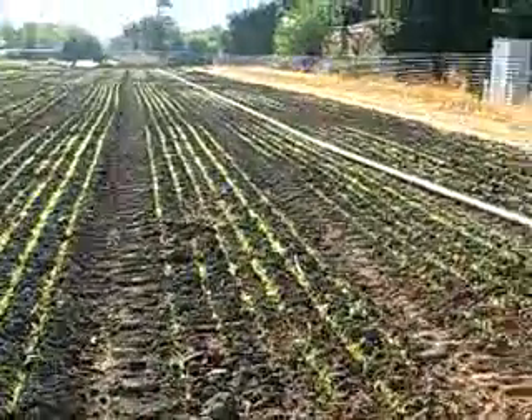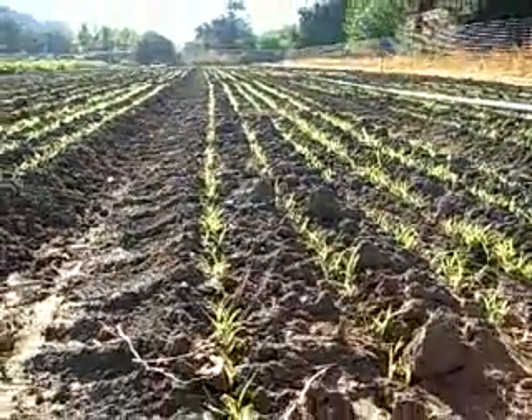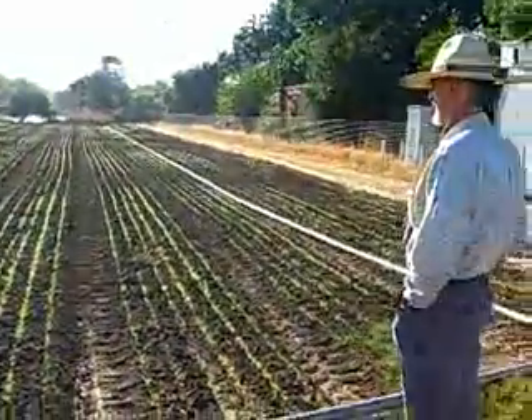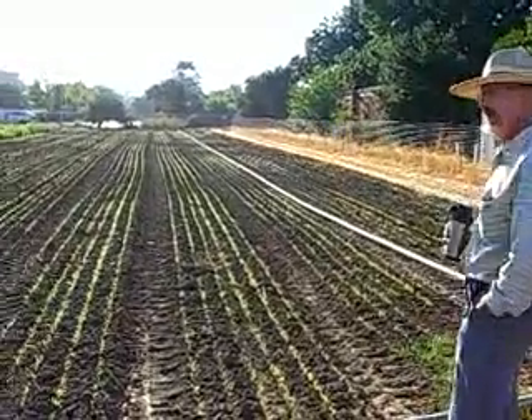These beds here have sudangrass in them. Sudangrass is used as a summer cover crop here in the Central Valley of California, and sudangrass grows very fast.